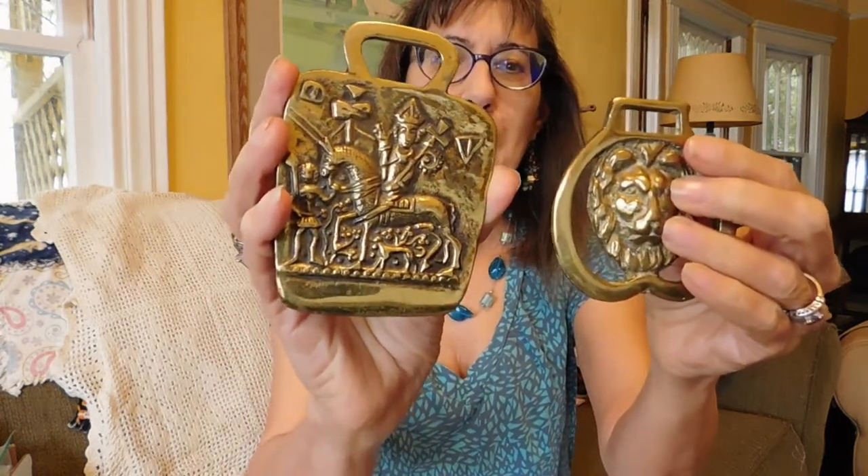Now I'll get some other things. These are bottle openers — they're brass, they're very heavy, and they'll make nice paperweights too. This one says Canterbury Pilgrim's Token, St. Thomas A. Beckett, original mold in the British Museum. I got these off that same jewelry dealer's $2 tables. This one is a lion.